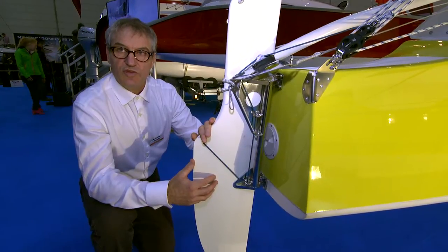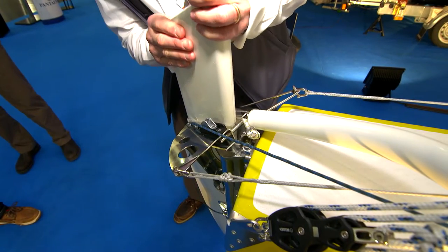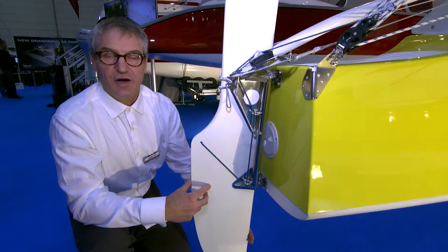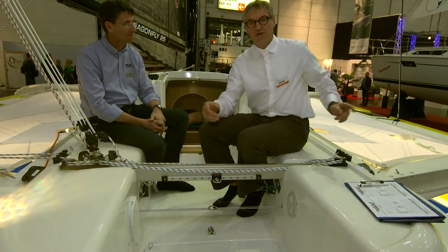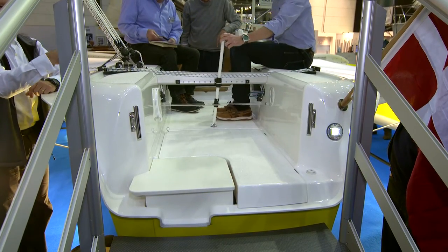The boat was designed to sail on one hull only. That's why you have outward angled rudders. The rudder can be adjusted in draft, and it has a kick-up mechanism in case you hit an obstacle. On the sport version with the rudders on the outside ammas, you have a center tiller that can be installed in the cockpit.